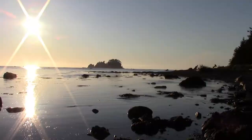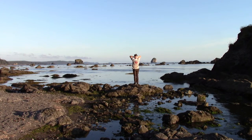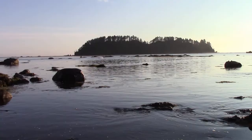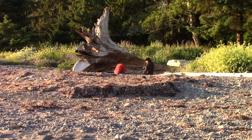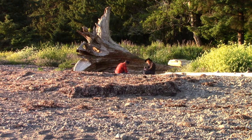Over there you can see my dad, just checking out the landscape. It's just gorgeous — temperature is perfect, not too hot, not too cold. There are my two brothers filtering our water. We're about to head into a dry camp for the evening, which means we won't have access to any fresh water. So we're stopping at this little creek right by the ocean, getting fresh water using a pump to filter out anything like Giardia.